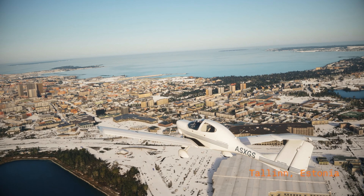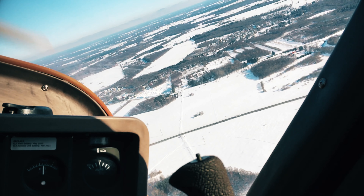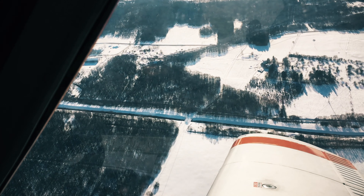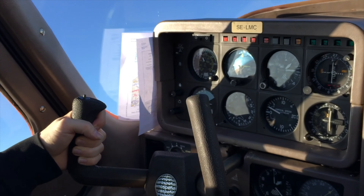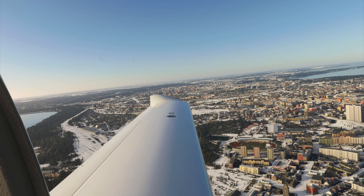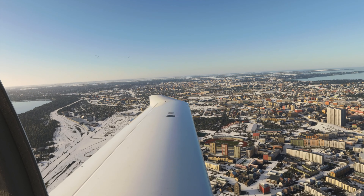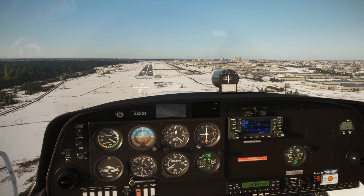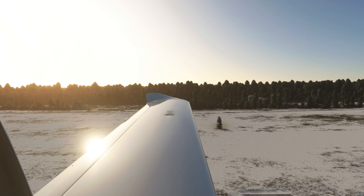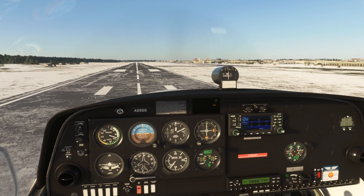Here we are flying nearby Tallinn airport in Estonia, and here you can see the same scene on Microsoft Flight Simulator. You see the airport looks a bit different, but the sky and the weather — this is pretty cool.